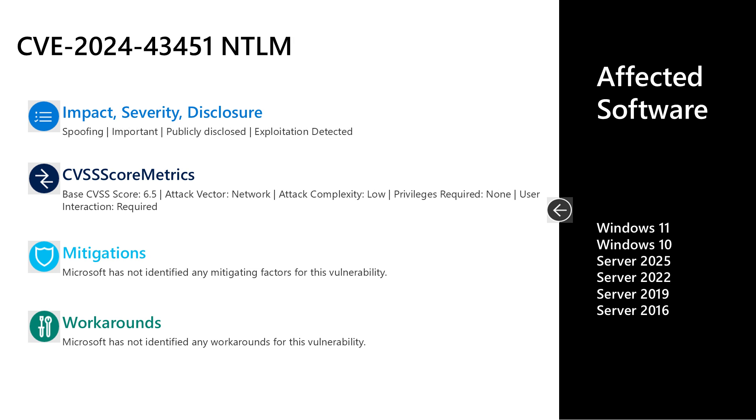Next is CVE-2024-43451, an important spoofing vulnerability in NTLM. This is publicly disclosed and exploitation has been detected. It has a base CVSS score of 6.5. The attack vector is over the network, the attack complexity is low, privileges required is none, but user interaction is required. There are no documented mitigations or workarounds. Affected software is all versions of Windows in mainstream support — Server 2016 through 2025 and Windows 10 and 11 on the desktop side.